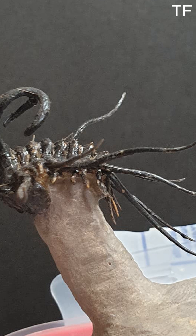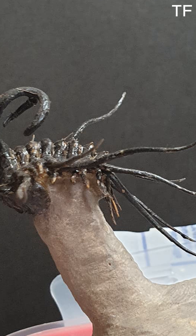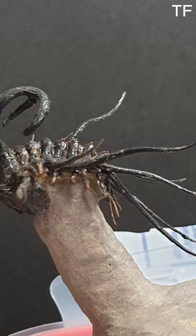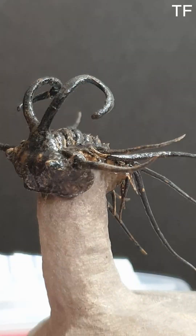Every fossil tells a story — a story of resilience, adaptation, and the incredible passage of time. The Dichranurus trilobite is no exception. It's a reminder of how life on Earth has evolved, survived, and thrived through countless challenges. Holding this fossil is like holding a piece of that story.